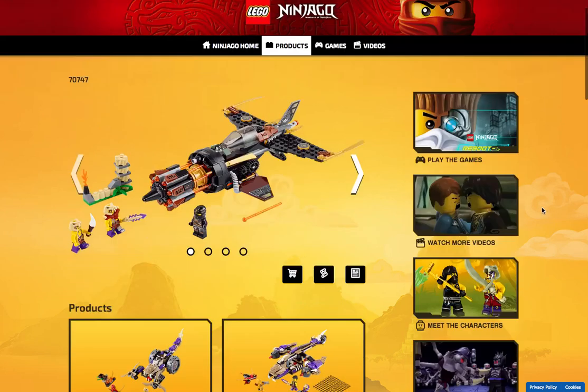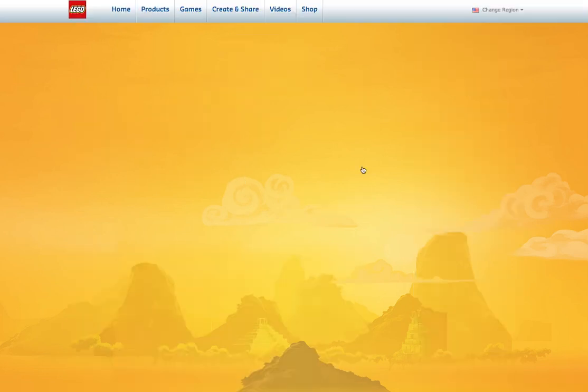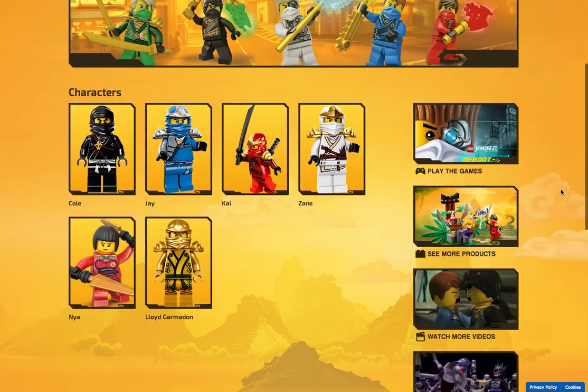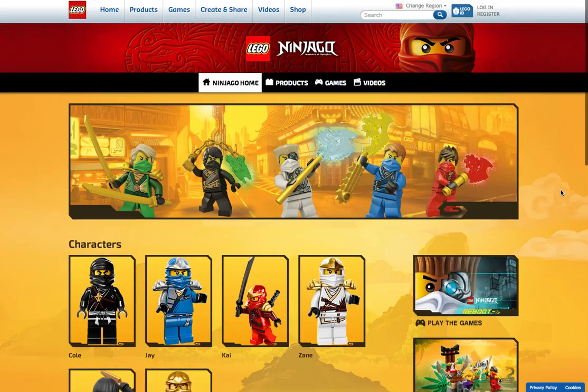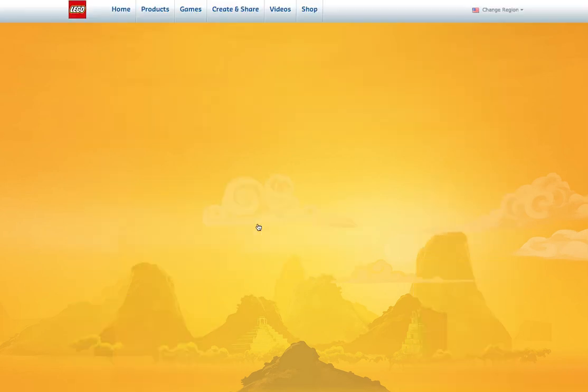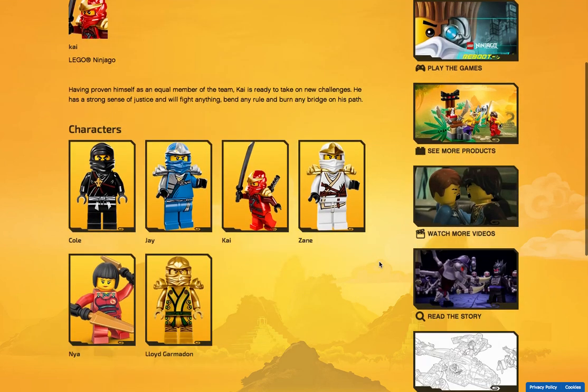I do know all the sets by heart. I do know several characters, but they only show you the good guys and characters — they only give you bios of Kai, Jay, Cole, and Zane — just basic little bios.